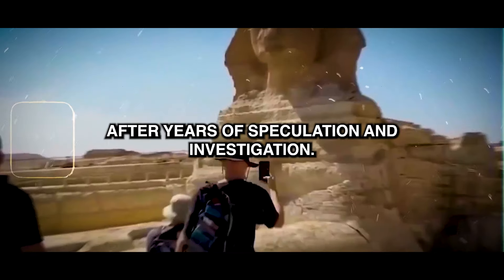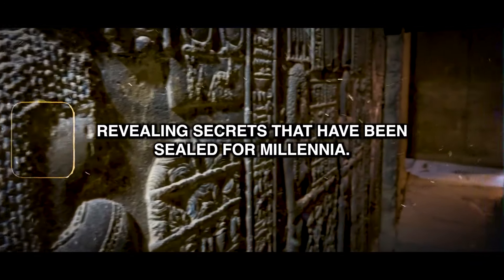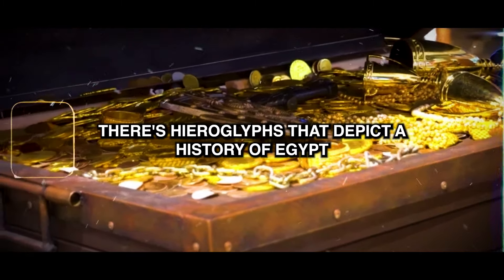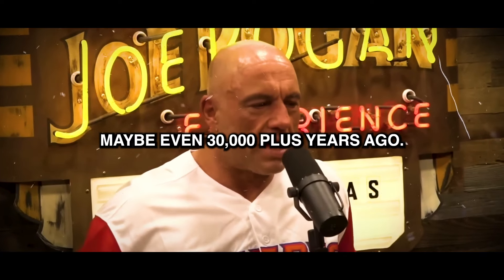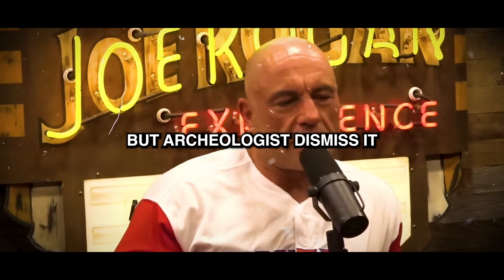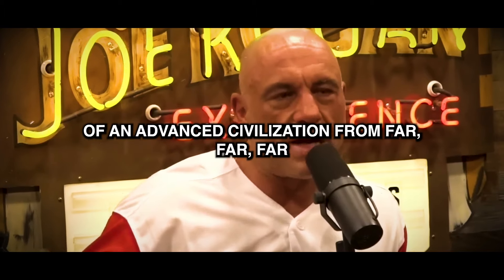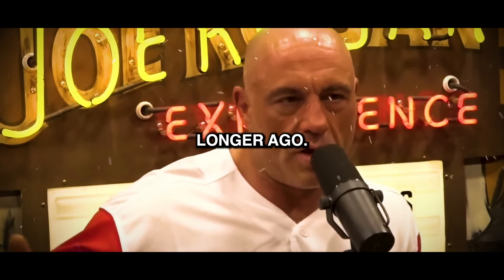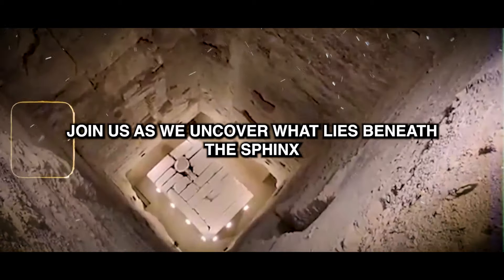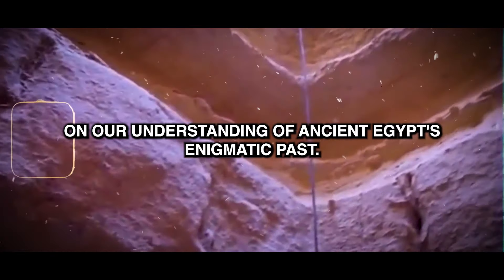After years of speculation and investigation, researchers have finally managed to unlock this hidden gateway, revealing secrets that have been sealed for millennia. There are hieroglyphs that depict a history of Egypt going back far longer — maybe even 30,000 plus years ago — but archaeologists dismiss it as mythical. There is a lot of physical evidence of an advanced civilization from far longer ago. Join us as we uncover what lies beneath the Sphinx and explore the implications of this astonishing discovery on our understanding of ancient Egypt's enigmatic past.